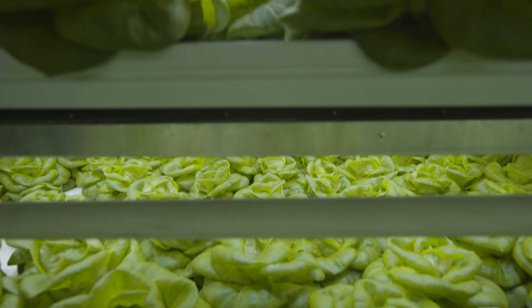We've designed our farms from the ground up to grow far more produce than any other indoor farming solution on the market.